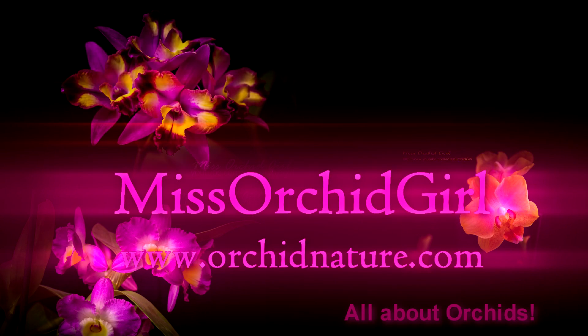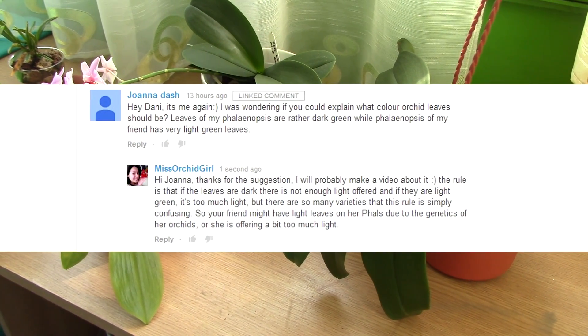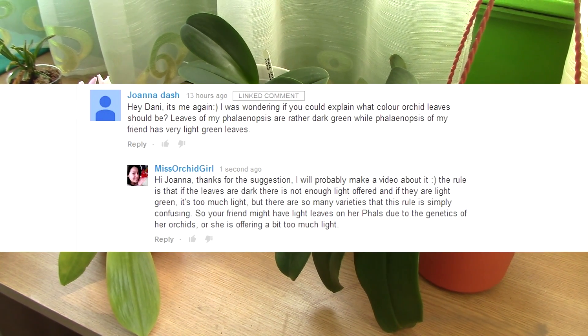Hi everyone, it's Dani from Orchid Nature. A viewer of mine asked me to make a video about the color of Phalaenopsis orchid leaves — why do some have darker leaves and some have very light leaves, and what can they tell us?